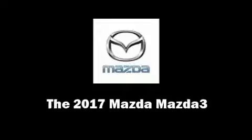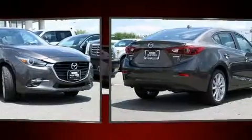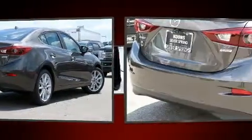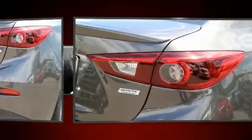You can expect a lot from the 2017 Mazda Mazda3. This four-door, five-passenger sedan is waiting for you to take home. It features a front-wheel-drive platform, an automatic transmission, and a 2.5-liter four-cylinder engine.